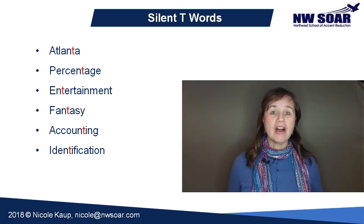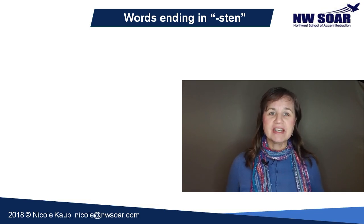Beware of ST spellings in the middle of words. You'll notice that the T is silent specifically in words ending in S-T-E-N, S-T-L-E, and F-T-E-N.